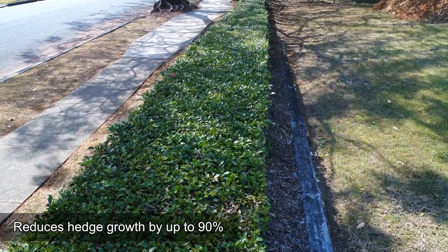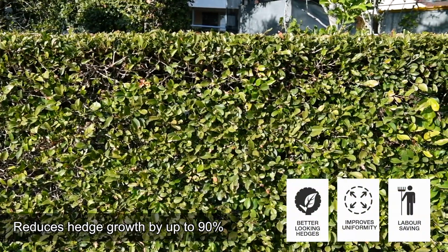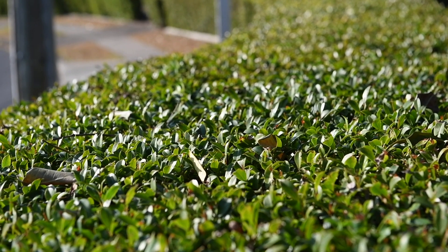Trimit reduces hedge growth by up to 90% to give you better looking, more uniform hedges that require less maintenance. Importantly, Trimit will provide darker green foliage and won't reduce flowering.